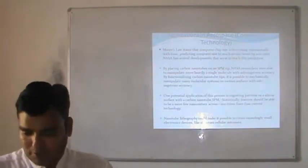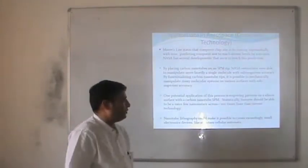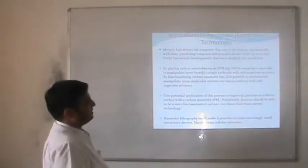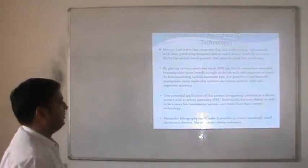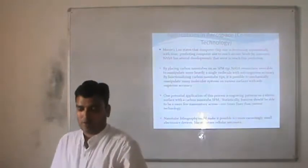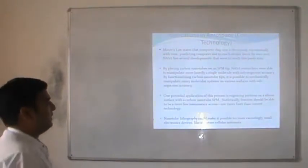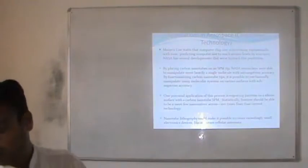One potential application of this process is engraving patterns on a silicon surface with carbon nanotubes by SPM — scanning probe microscopy. The patterning should be able to achieve features a few nanometers across, compared to the current 500 nm technology. Whatever we are using nowadays for silicon technologies may be 100 times better by the use of carbon nanotubes. Nanotube lithography would make it possible to fabricate exceedingly small electronic devices like quantum cellular automata.